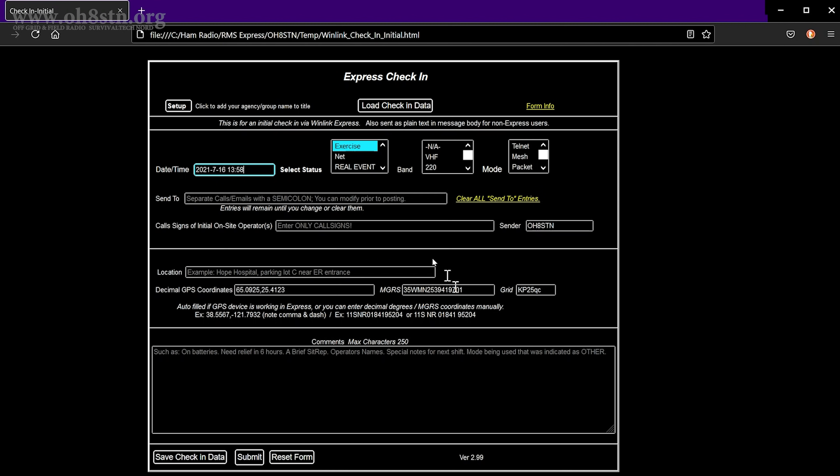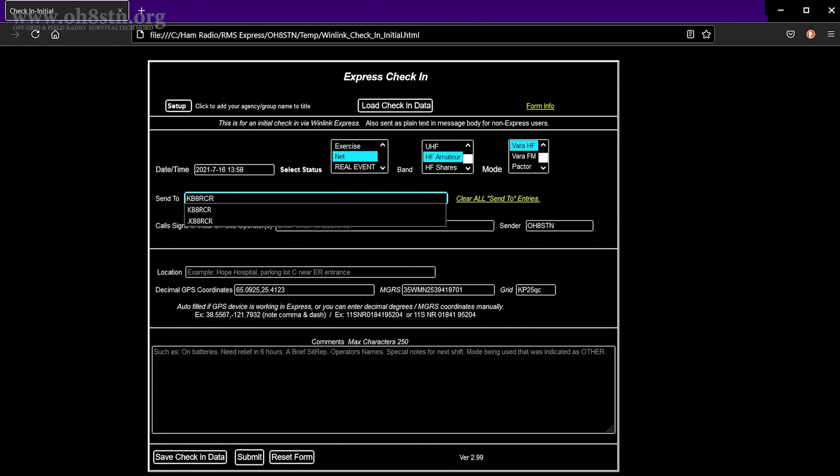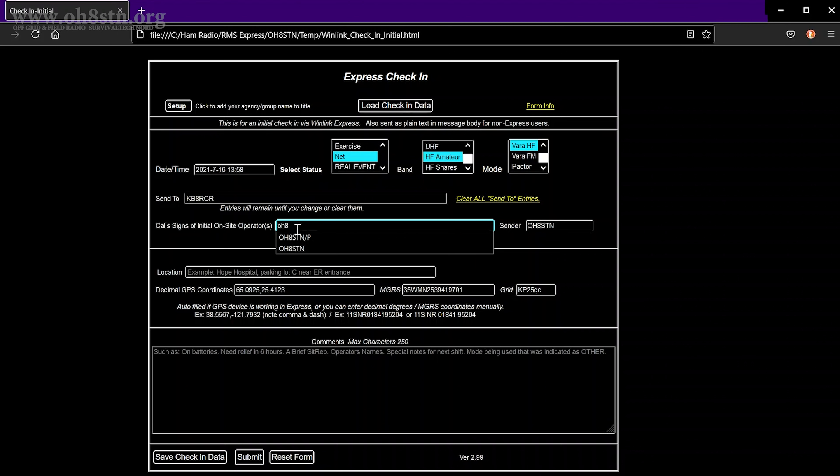First, go ahead and insert the date. Next, decide whether this is a real exercise, a training scenario, a net, or what type of status this message requires. Then fill in the band you used to send this message back to NetControl, and fill in the mode used to get the message there. Populate the SendTo field with the call sign of the NetControl operator for the net you want to send to. Next, fill out your call sign — since I was operating portable, it's OH8STN stroke P. In the next box, I populate my actual call sign: Oscar Hotel 8 Sierra Tango November. If another operator were sending this message for you, their call sign would be populated in this field.